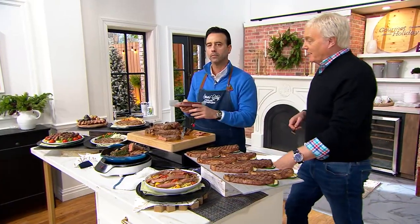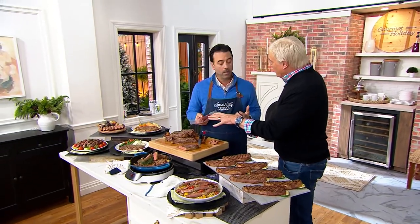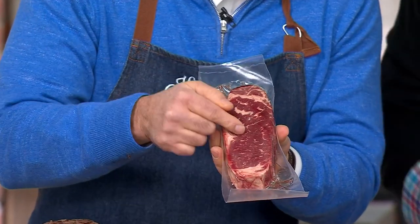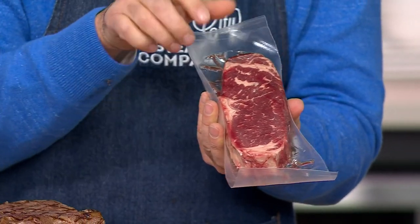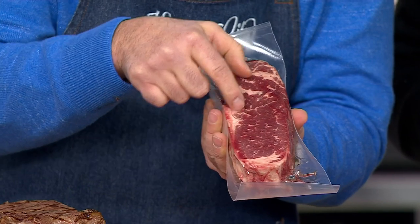They're going to come individually packaged just like this. I want people to see a couple things — first of all, see that marbling, those white lines. With a New York strip, it grabs a little bit from each of those coveted steaks. When you look at this marbling, it's got that ribeye type of marbling right there.